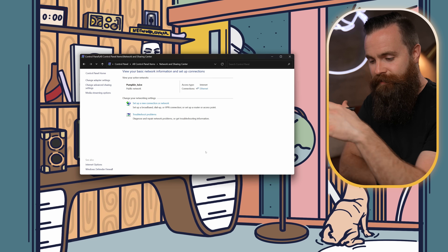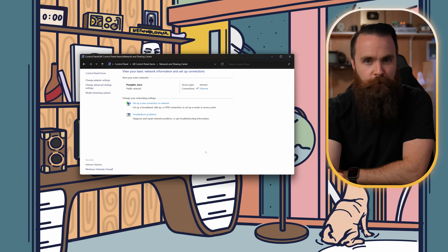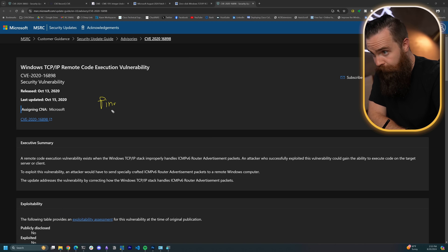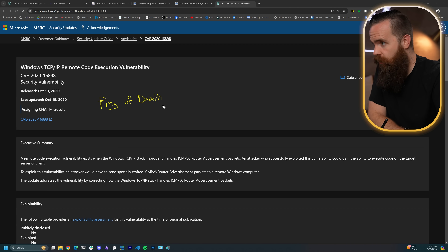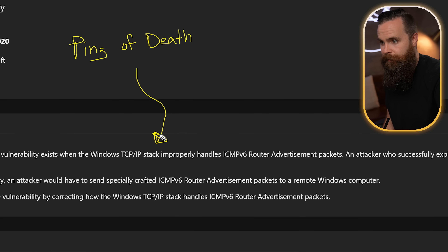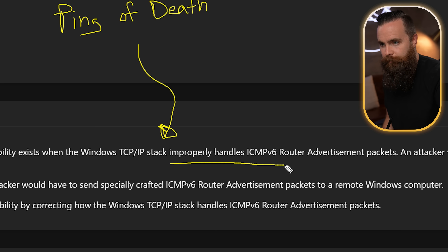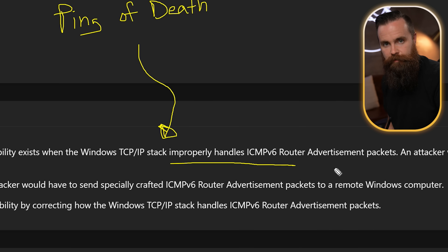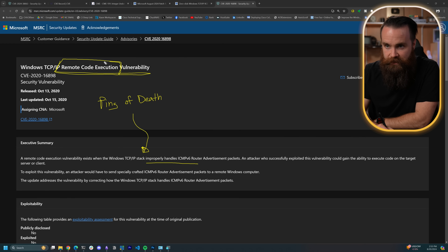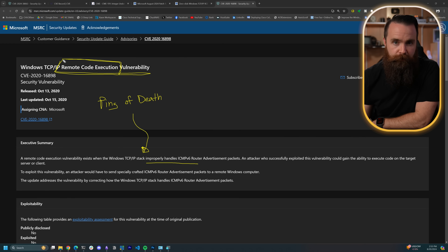IPv6 is not a stranger to vulnerabilities. There was the ping of death vulnerability — which just sounds awesome — which took advantage of how the Windows TCP/IP stack improperly handled ICMPv6 router advertisement packets. Essentially we could ping a computer and gain remote code execution. And RCE is like one of the worst vulnerabilities to have. There was also an IPv6 denial of service attack vulnerability, and these are all fairly recent.